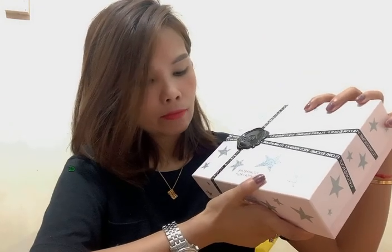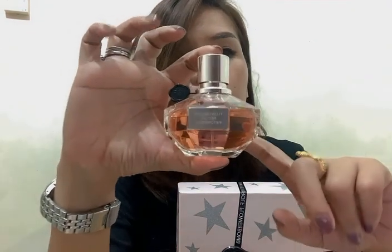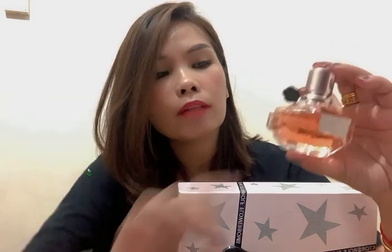So what we have here is a Viktor and Rolf Flower Bomb perfume. I already have one — this one is Flower Bomb Nectar, the small bottle. This one is not easy to get because you cannot find it here in Malaysia. I got it from online shopping. I'm lucky because I have a friend who works overseas and she helped me get this.